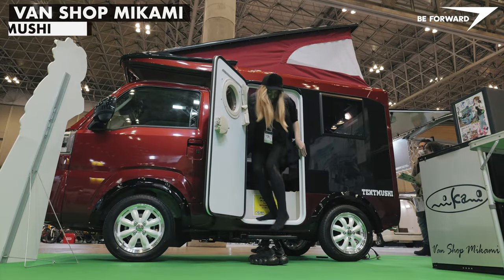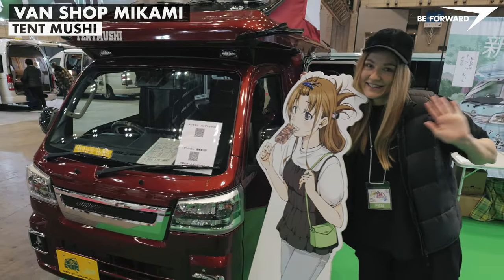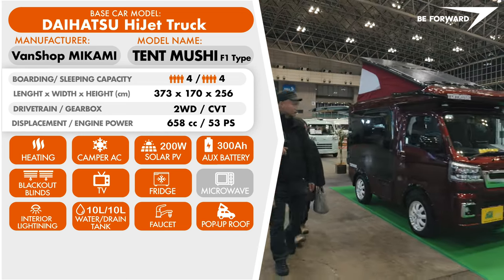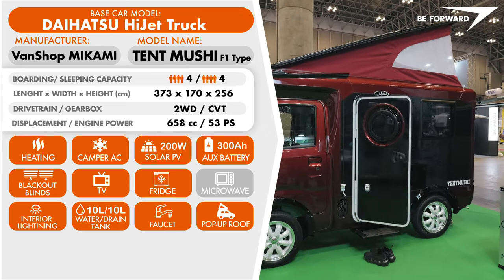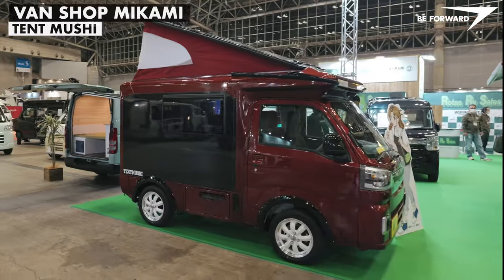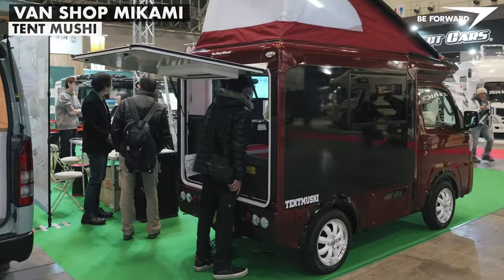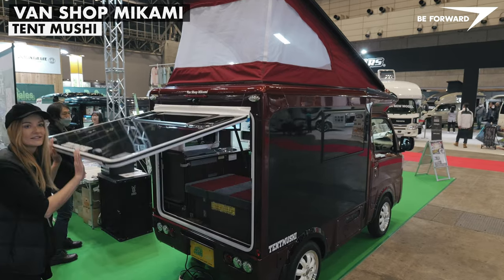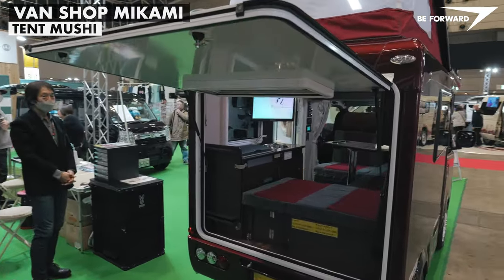The last of our picks for campers based on unique Japanese light trucks is the Tent Mushi from Kagoshima-based van shop Mikami. This particular camper has some unique features that draw our attention. It is built on a Daihatsu platform as a two-wheel drive with CVT. Externally, it boasts fine details and huge double glazed camping windows. Perhaps the most attractive design feature is the massive tailgate — a lovely way to immerse yourself in nature while enjoying being inside.